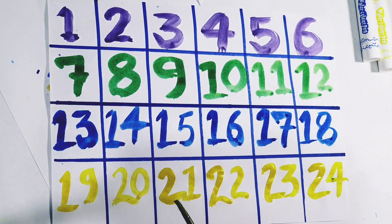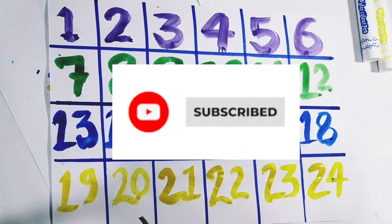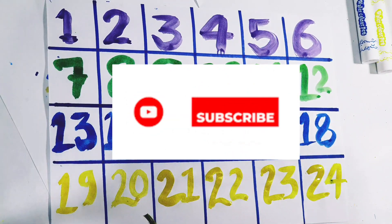Hope you like my video. Please don't forget to like, share and subscribe my channel. We will see you in the next video. Till then, bye.